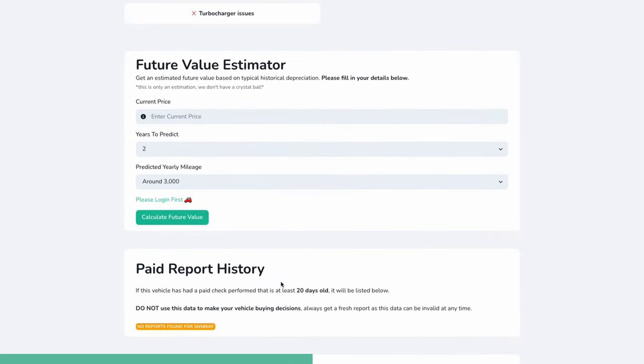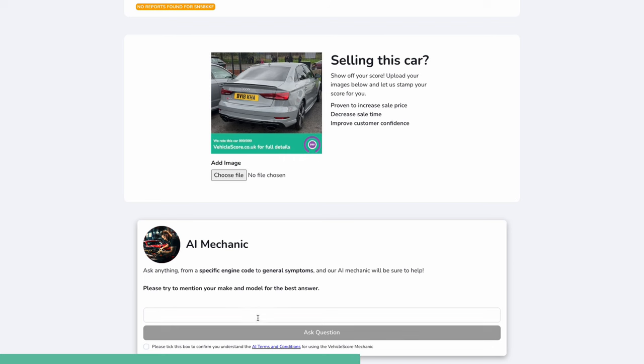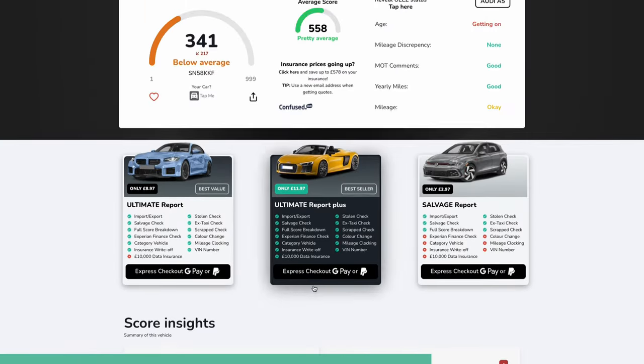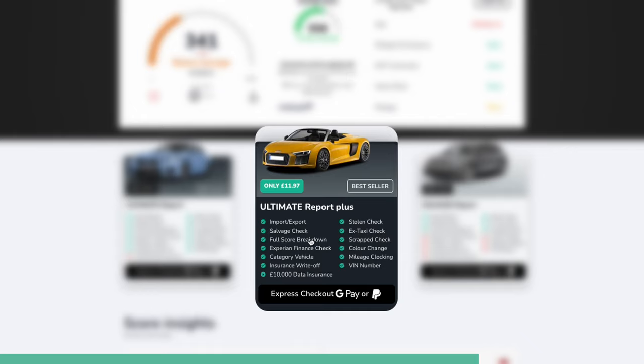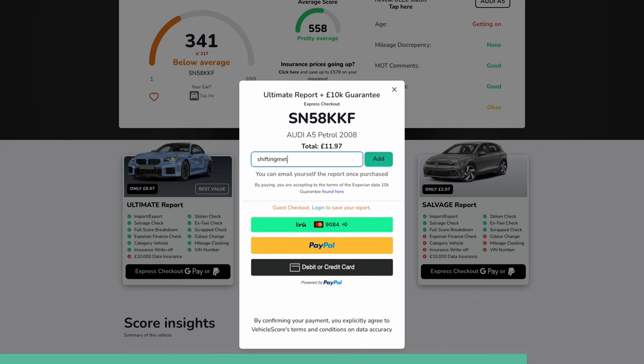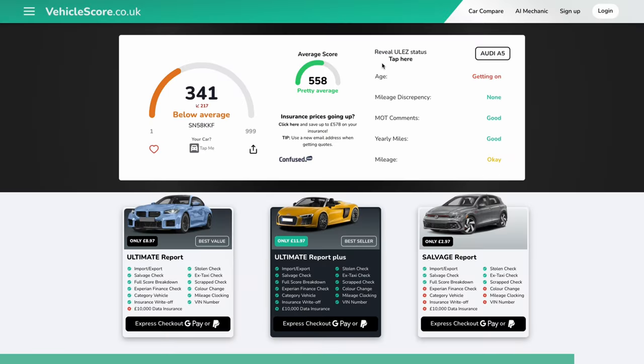If someone has done a paid report on this in the past and it's over 20 days old, we could see that. If we were selling it, we can put a banner on. And if we need it, you've got an AI mechanic — so you could ask it a problem, put a fault code in and it would give you some information on what you need to do. And most importantly, if you were going to buy this privately or from a garage, you can do one of the reports. I recommend the Ultimate Report Plus — it gives you £10,000 worth of data guarantee. And if you input my code ShiftingMetal20, you will get 20% off, making it just £9.58. You could even buy yourself a nice 4.2 V8 and bomb around London with no charges whatsoever because it's petrol.